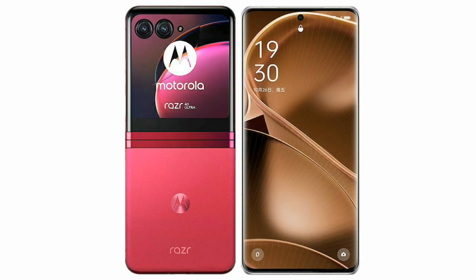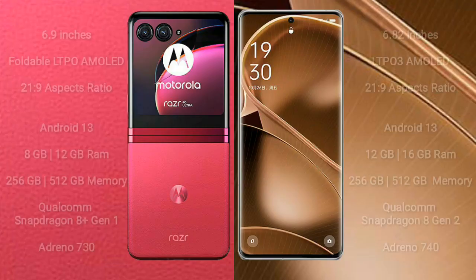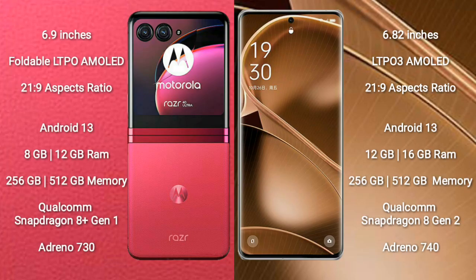I will compare the new Motorola RAZR 40 Ultra with OPPO Find X6 Pro. Motorola RAZR 40 Ultra comes with a 6.9 inches foldable LTPO AMOLED display and aspect ratio 21:9. OPPO Find X6 Pro comes with a 6.82 inches LTPO 3 AMOLED display and aspect ratio 21:9.